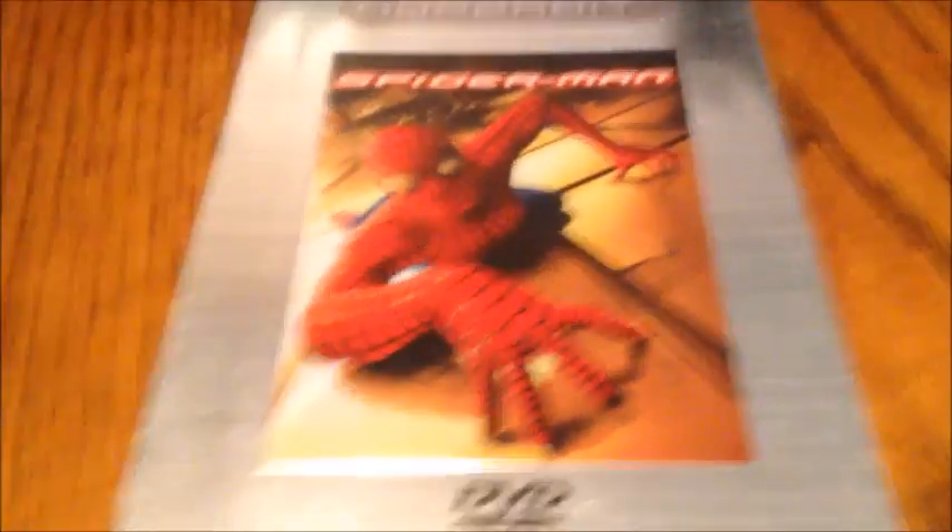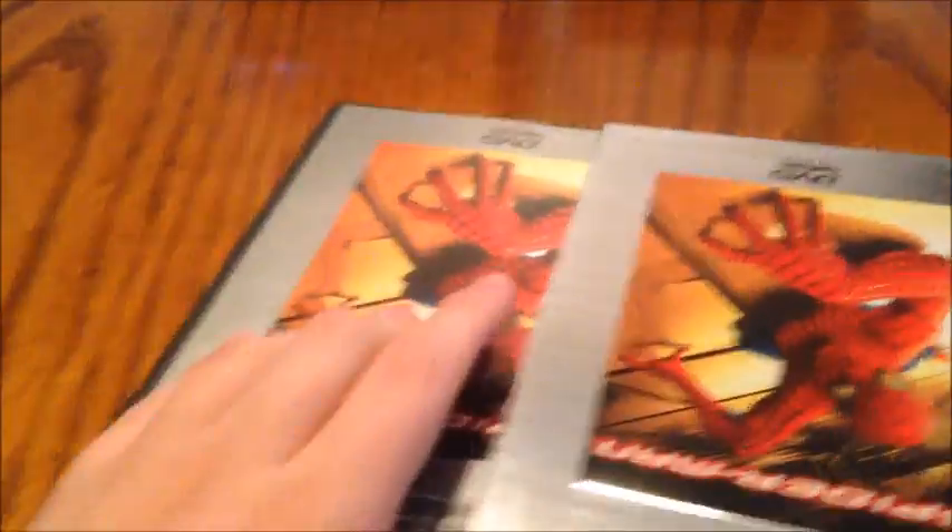I've got kind of a rare one here — this is Spider-Man. Great movie, directed by Sam Raimi. This one is from 2004, so it was a later release. It's kind of out of print and hard to come by. I'd have to say it's probably my favorite out of Sam Raimi's Spider-Man trilogy. Here's the case inside — it came with the insert. It's just essentially the regular Spider-Man release. I really like on this cover how his eye glows. Spider-Man — really good movie.